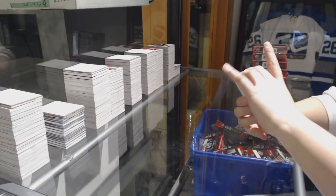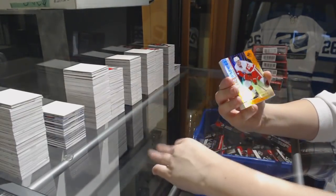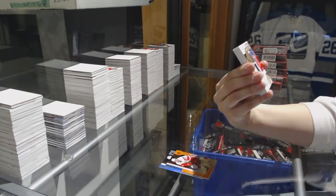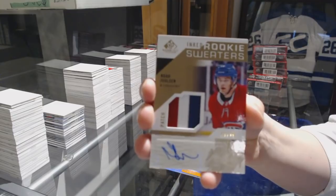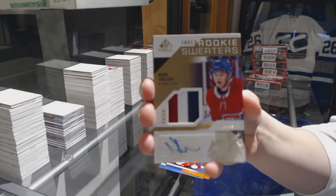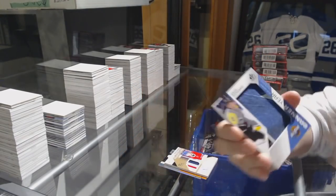We got a Rainbow number 297 of Jeremy Lauzon for the Boston Bruins. Orange number 114 for the Red Wings, Dominic Turgeon. Rookie Sweaters three-color Patch Auto number 49 for the Montreal Canadiens, Noah Ulton. Banner here for the Blue Jackets, Zach Werenski.